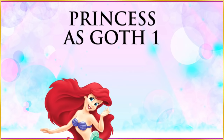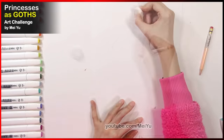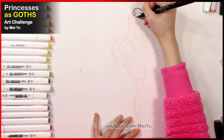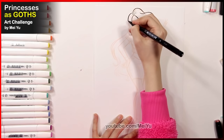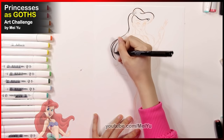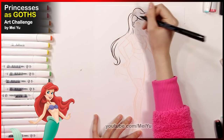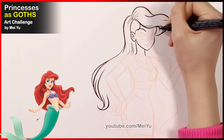Today I'm going to reimagine Disney princesses as Goths. I think this is going to be a very interesting challenge because this will be the first time I'm going to reimagine Disney princesses but not have their strict color schemes in my pieces, and I'm also going to be changing their outfits quite a lot. The challenge is how am I going to make them still look like the familiar Disney princess but in my own way.